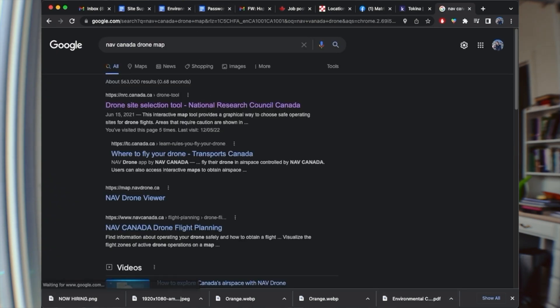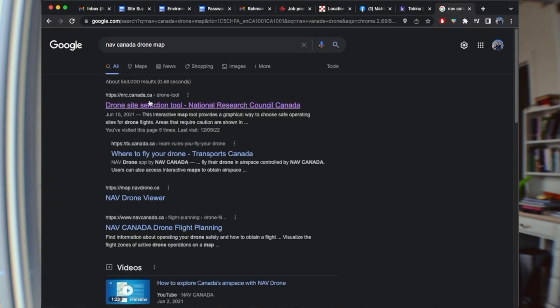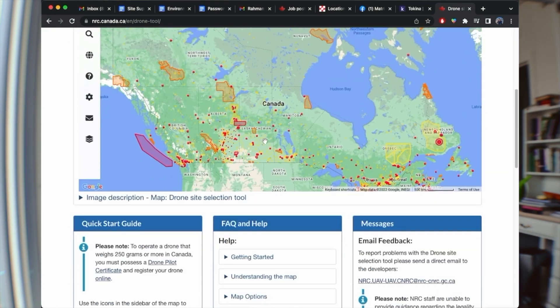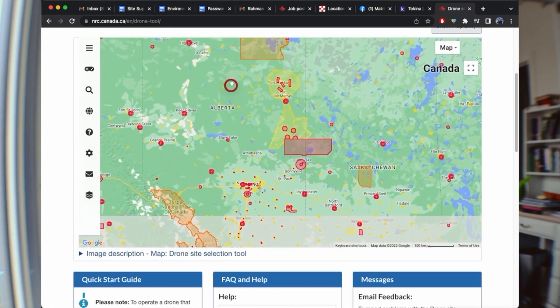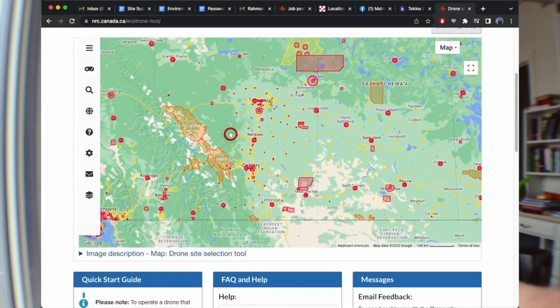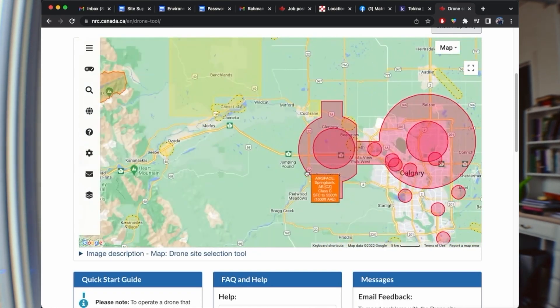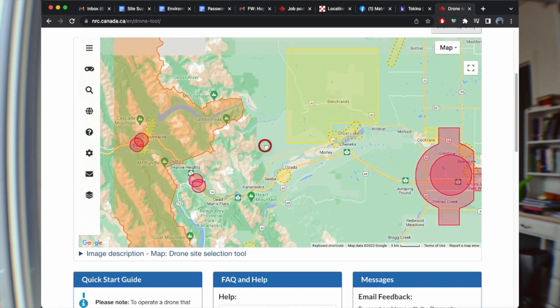Once you've got your permit, the first place to check for where you can fly is the Nav Canada interactive drone map, which you can see on screen here. It outlines all the areas where you can and cannot fly under federal mandate. A lot of spots you might want to visit — like provincial parks — are not allowed, which really sucks, but that's the legislation.